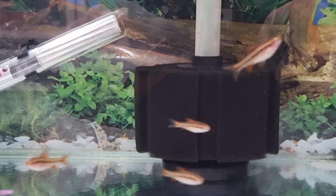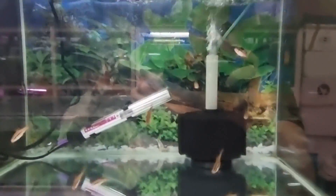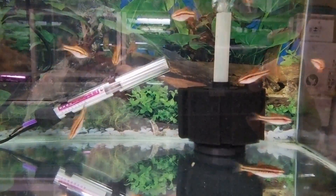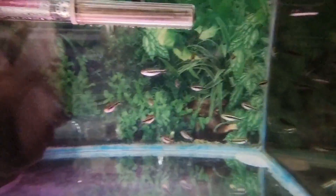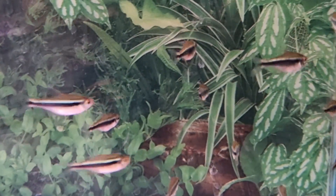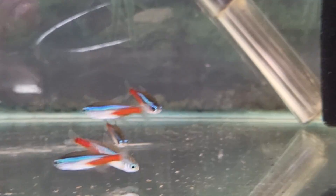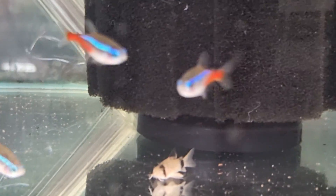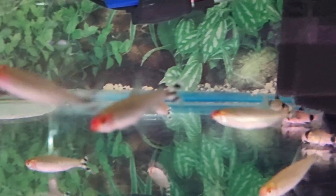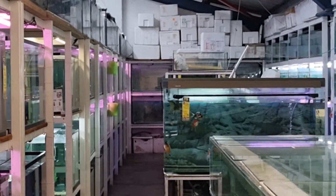Another betta. Cherry barbs. Black neons, and of course normal neon tetras. There's a panda cory here as well, and rummy noses.